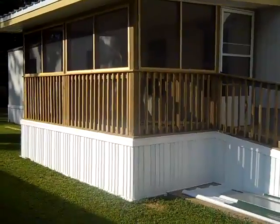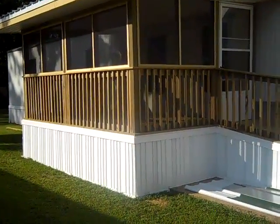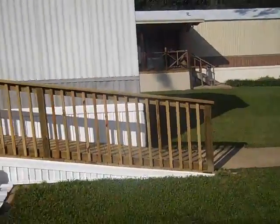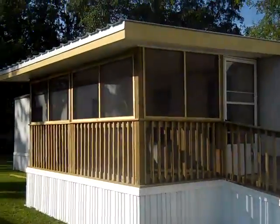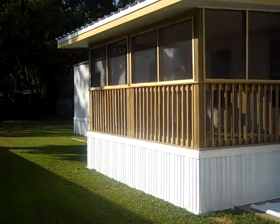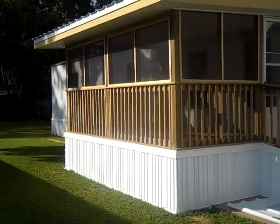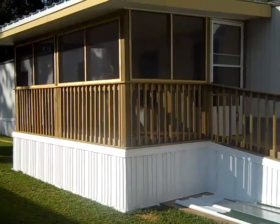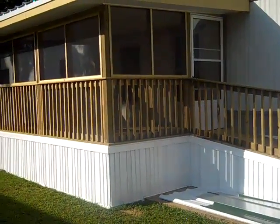This is a screened-in deck porch with a ramp, done professionally and at a reasonable cost. Call Bob at 601-212-5433 or Michael at 750-2274.